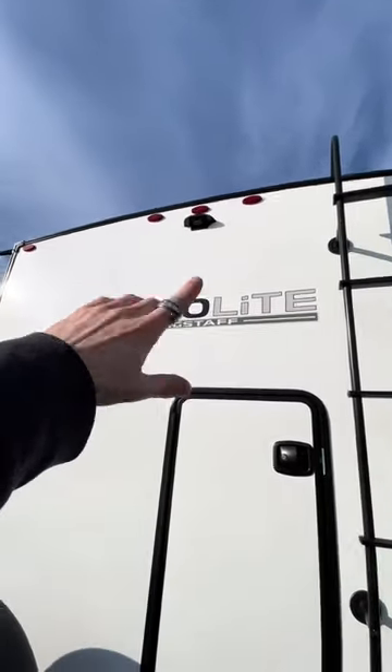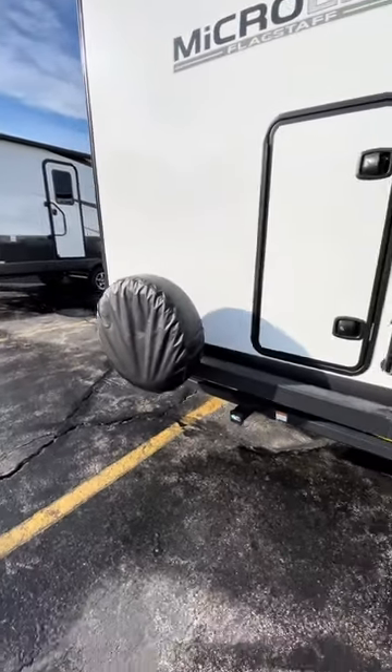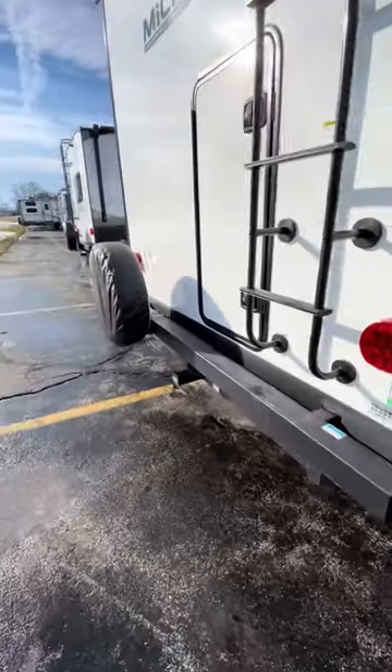There's a mount for a backup camera so you don't crash backing in for the first time. We've got a spare tire right there, and then a receiver hitch if you want to bring some more goodies.